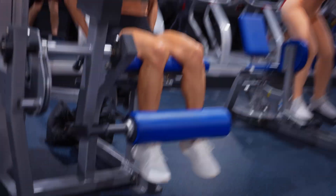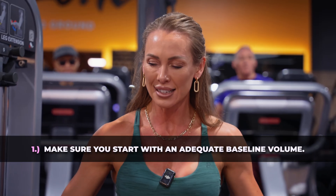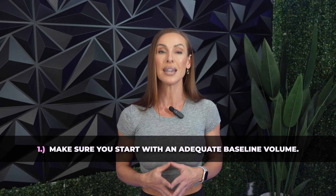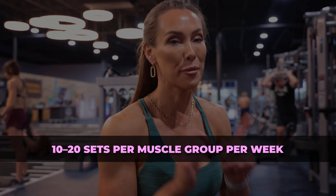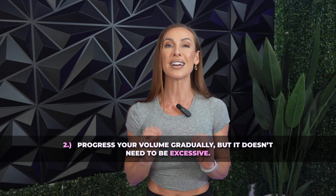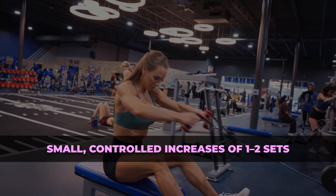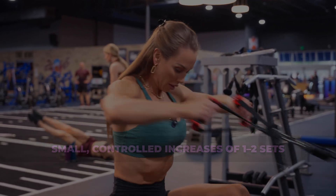Ultimately, the question we all have to ask ourselves is: is the juice worth the squeeze? So here are my final takeaways. Number one: make sure that you start with an adequate baseline volume. Something you'll notice with all of my hypertrophy-based programs is the inclusion of at least 10 to 20 sets per muscle group per week, at least on those muscle groups that we want to see grow, as starting too low may actually limit the potential for growth. Number two: progress your volume gradually, but it doesn't need to be excessive. Small controlled increases of one to two sets every few weeks are likely sufficient to optimize growth, as we've observed in this paper.